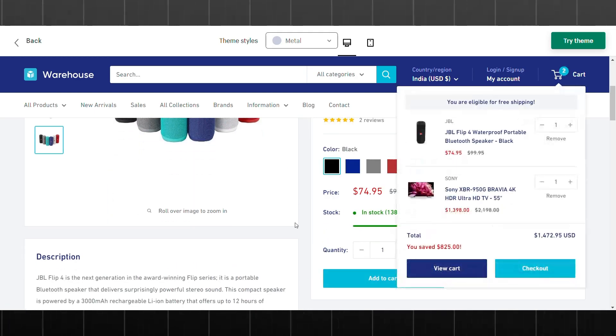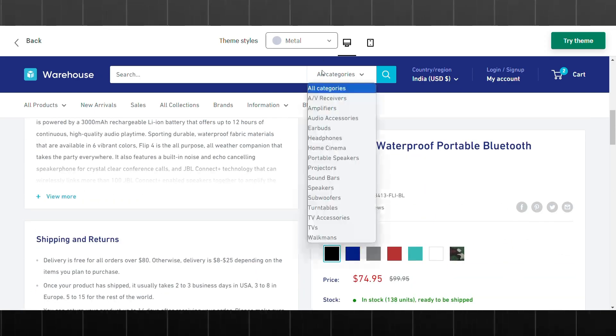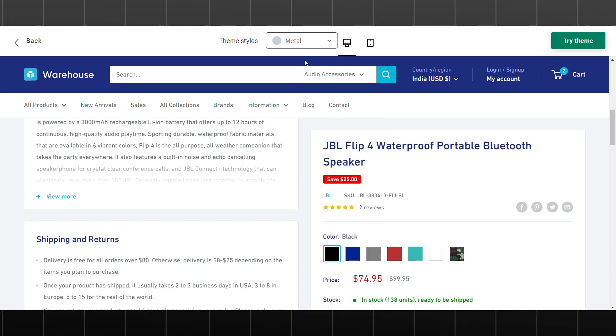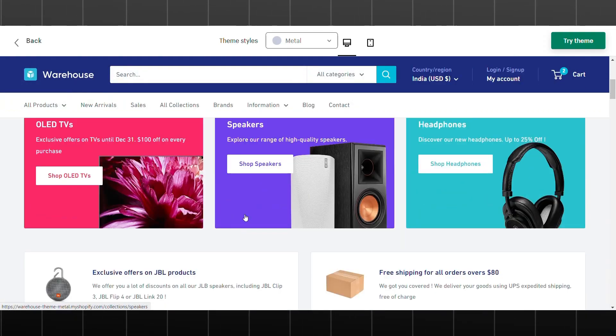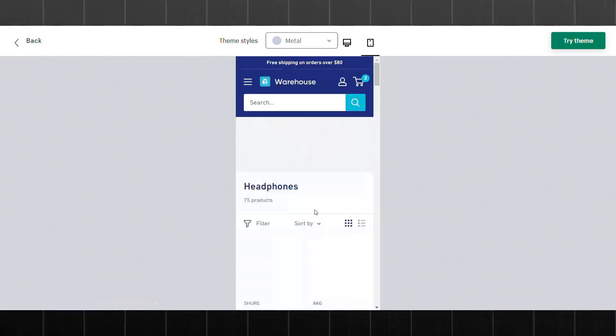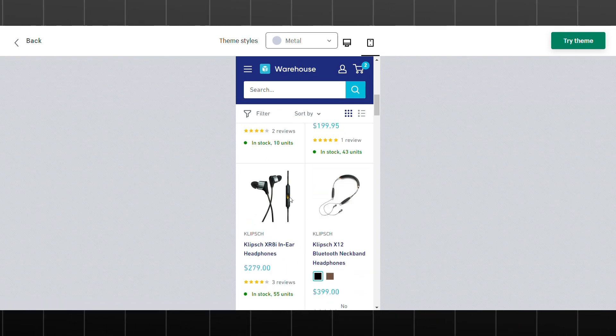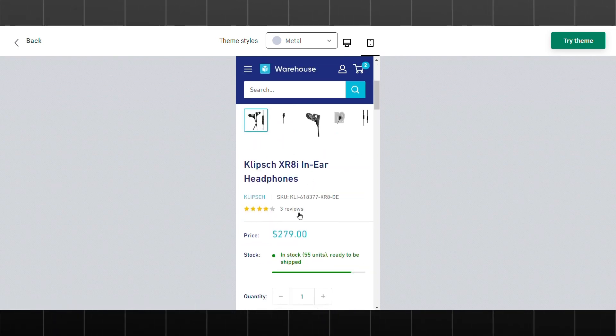Another benefit of the Warehouse theme is its mobile-friendly design. With more and more people shopping on their smartphones, it's essential that your store looks great on all devices. The Warehouse theme is fully responsive, so your customers can easily browse and shop from their mobile devices. Overall, it's a great choice for creating a visually appealing and functional online store.